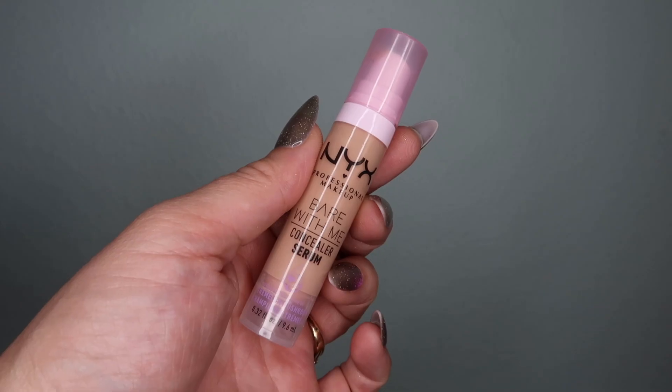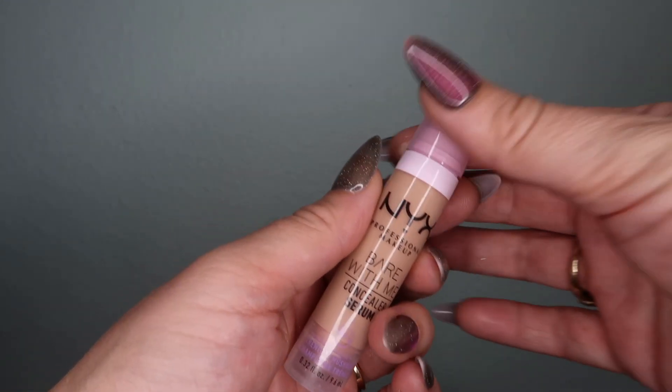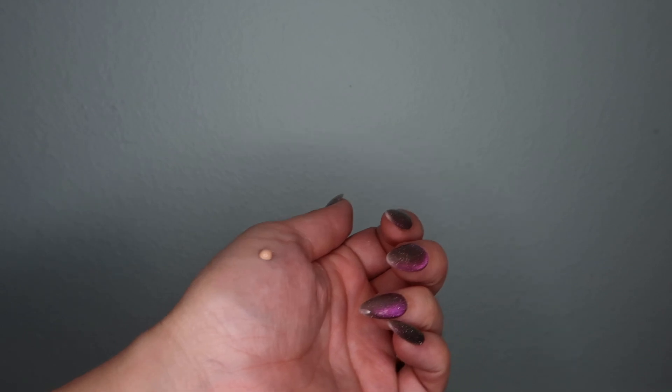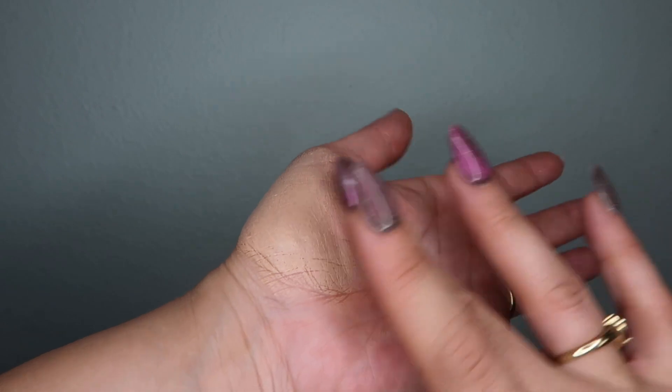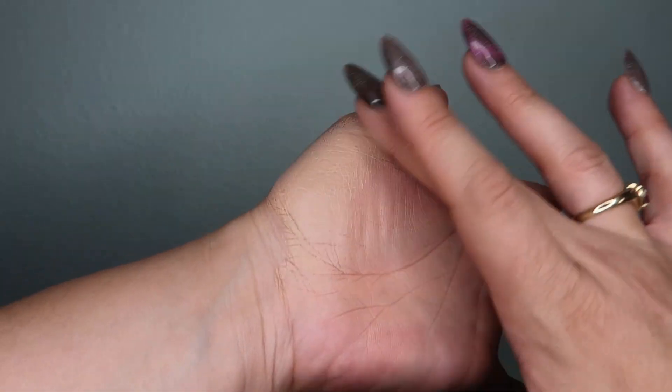I also picked up the NYX Professional Bear With Me concealer serum. The word 'serum' had me intrigued — much like 'balm,' my ears just perk up when I hear it, and I had to try it. Ally Glimes and many other people online recommended this one, especially on Instagram.